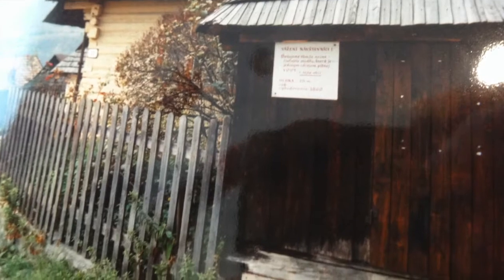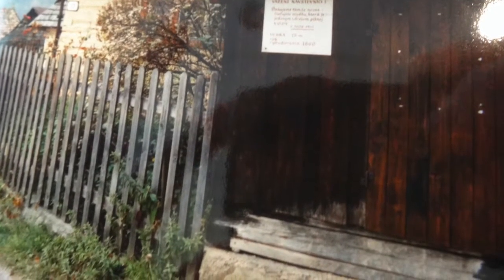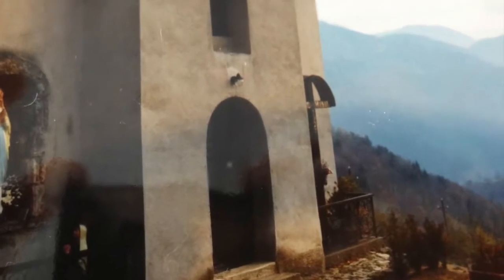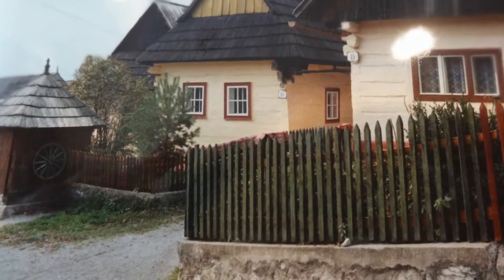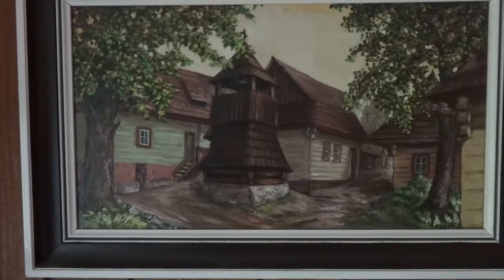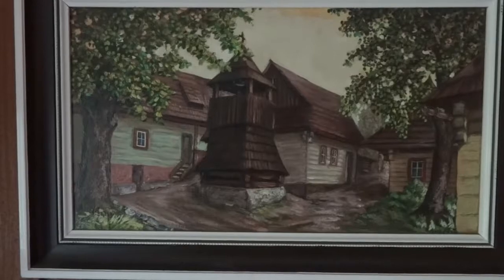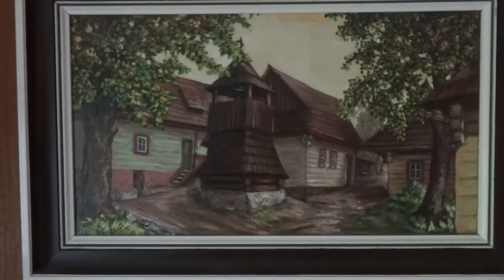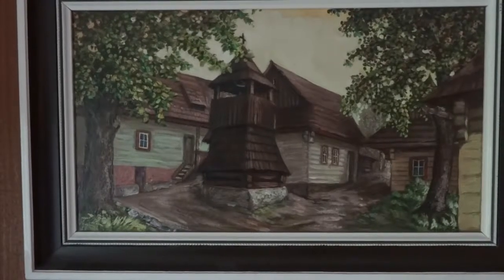They are considered one of the best examples of original European folk buildings untouched by modern construction. People still live in these homes today, and winters can get quite harsh here. It is impressive that the citizens use basic knowledge to create efficient homes. If you are an architectural fan, it is definitely worth the visit.